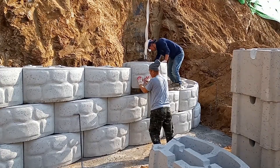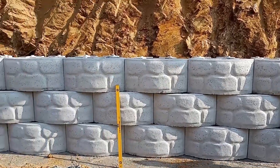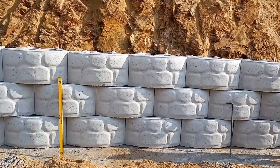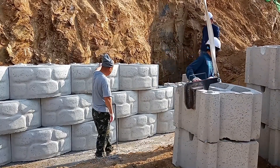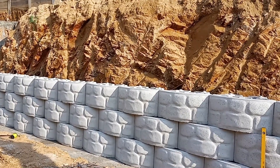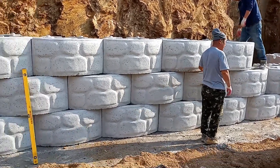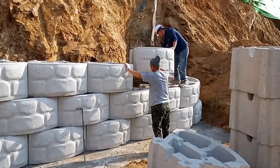The repair was important to prevent further damage and protect the property. Retaining walls are essential for holding back soil, especially on sloped land. If a wall is poorly built or deteriorates over time, it can cause serious problems. By reinforcing the wall with these blocks, the team made sure the house would remain safe and secure, reducing the risk of any future instability. The repair helps the wall perform its function and keeps the property safe from potential damage.